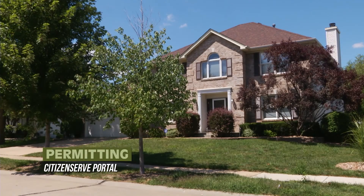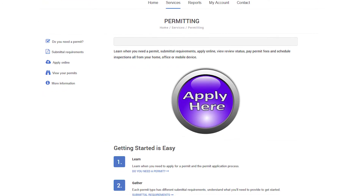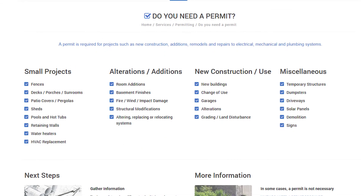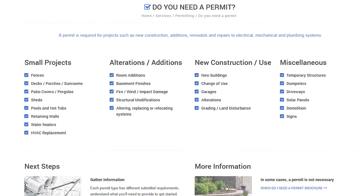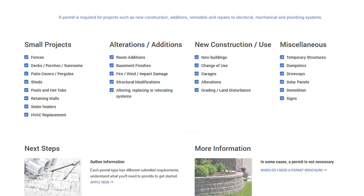If you're a homeowner in O'Fallon, odds are you'll eventually find your way to the permitting section of CitizenServe. Permits are required for projects like new construction, major remodeling, and repair to electrical, mechanical, and plumbing systems.